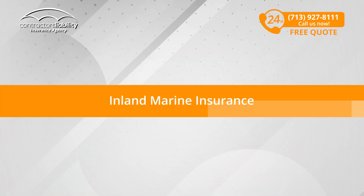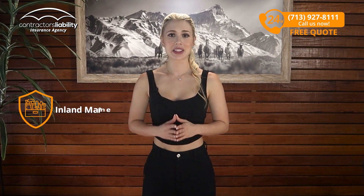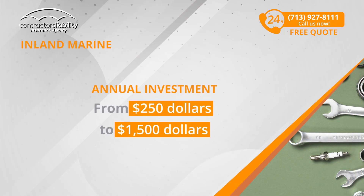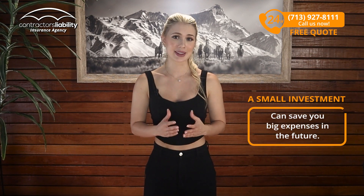Inland Marine Insurance. Have you considered how much it will cost to replace those essential tools you carry from one project to the next? With an annual investment that can go from $250 to $1,500, Inland Marine Insurance ensures that your tools are covered whether you're on the go or right on the job site. A small investment now can save you big expenses in the future.